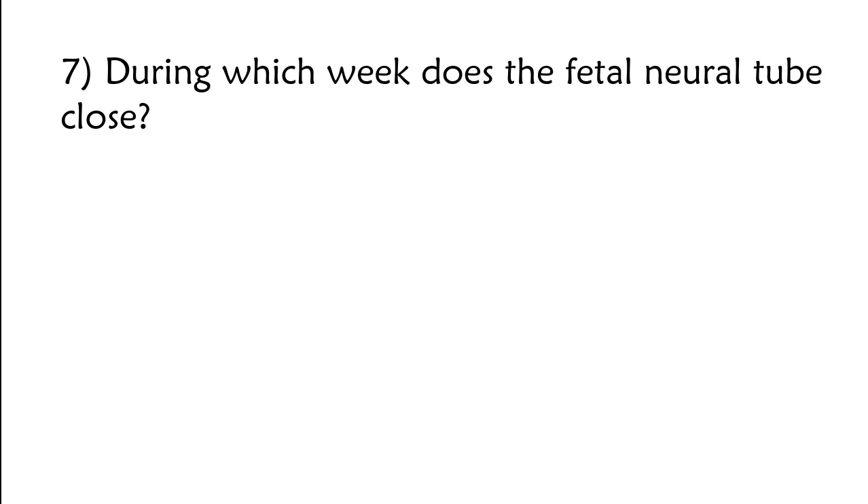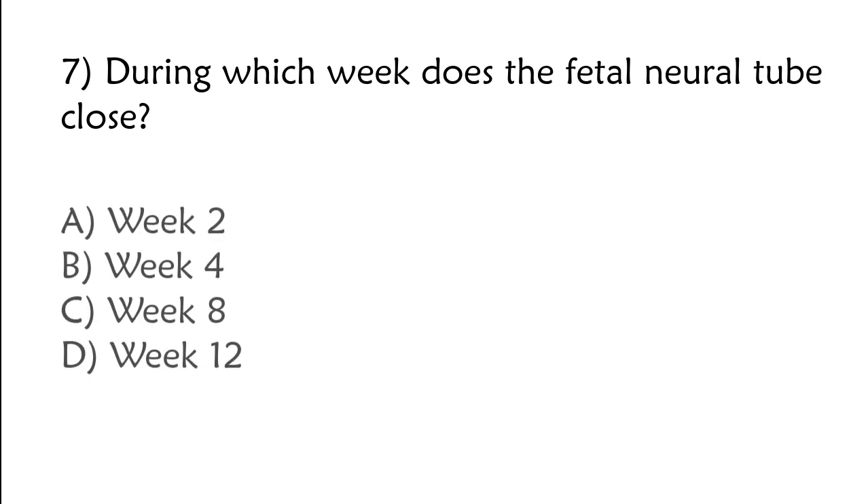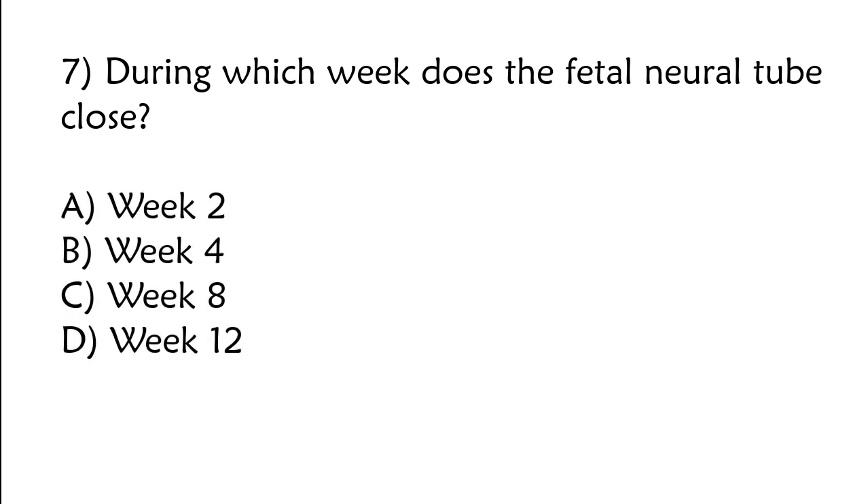During which week does the fetal neural tube close? A) Week 2, B) week 4, C) week 8, D) week 12. The correct answer is option B: Week 4.